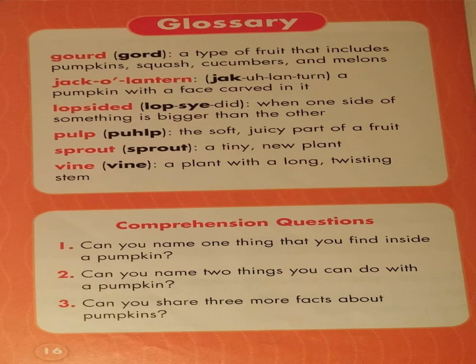Comprehension questions. One: can you name one thing that you find inside of a pumpkin? Two: can you name two things you can do with a pumpkin? Three: can you share three more facts about pumpkins?